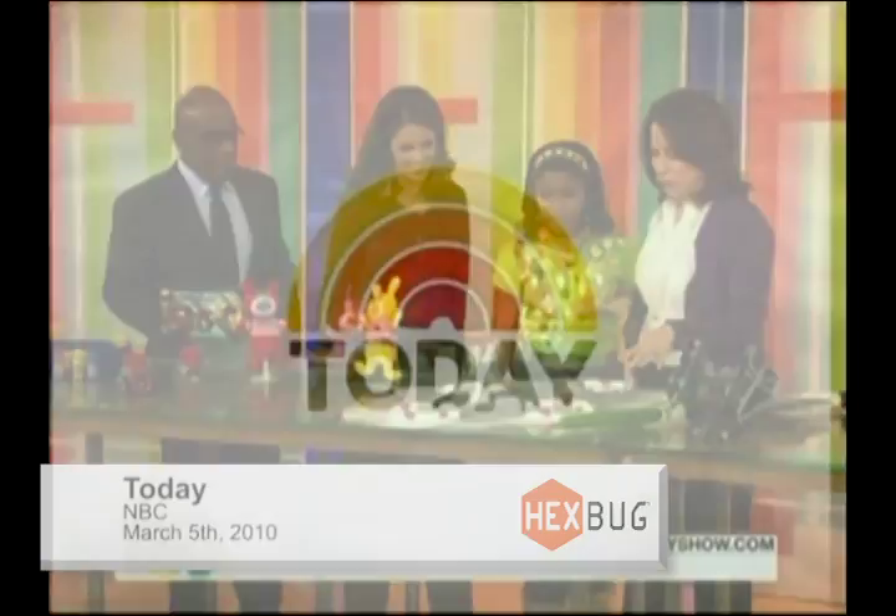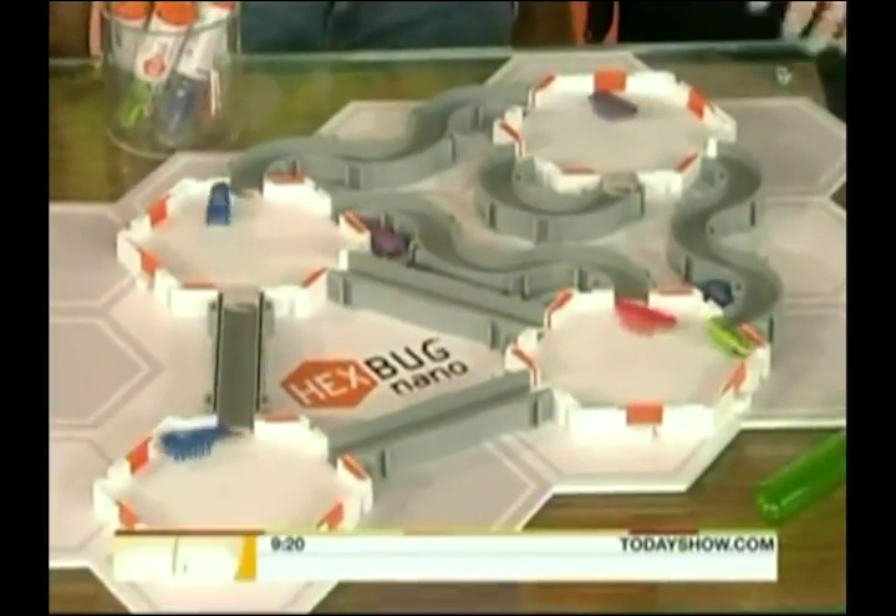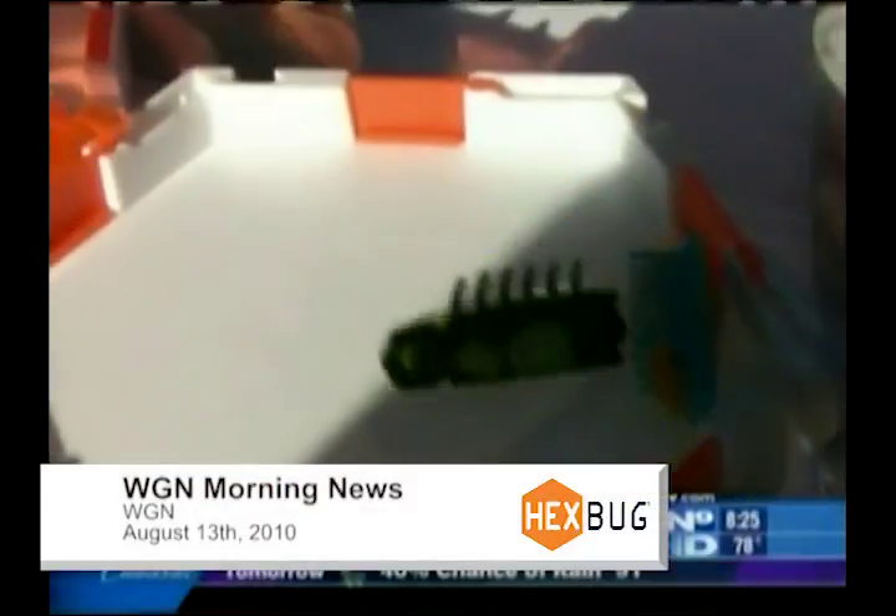This thing has been creeping me out. These are Hexbug Nano Habitat, and they're kind of like between the one and the set. They're $9.99. They come in these really cool test tubes. And on their website, they have a science component.